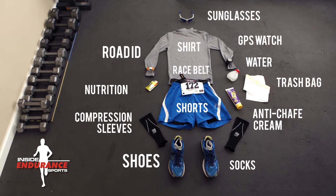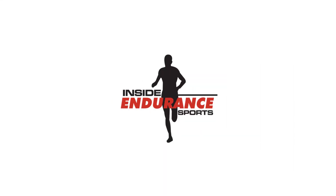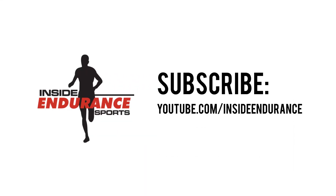Well hopefully you found this video helpful. I know how much it sucks to forget something race morning. And if I forgot anything in this video, leave a comment and I'll make sure to add an annotation. To view more videos on all things endurance sports, check out my YouTube channel at youtube.com/insideendurance.